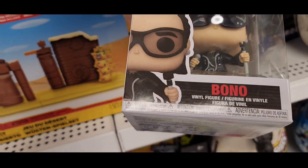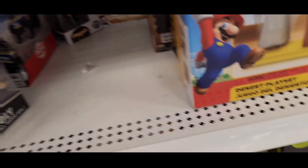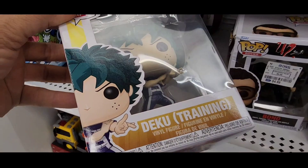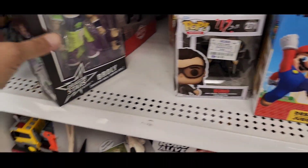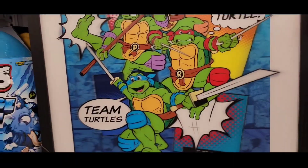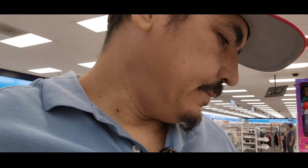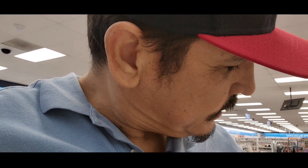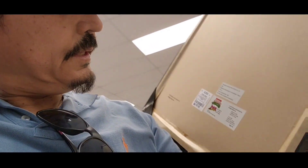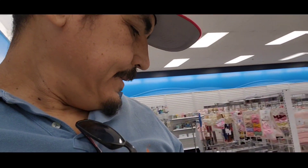This is a Bono figure — I don't know who this guy is. This is a Bono game. This is Deku. Dragon Ball right there. That's it guys — I think I'm going to take this one; it's ten bucks, it's cool. The Ninja Turtles frame, it's 2023 — it's not a painting at all, it's just cool.